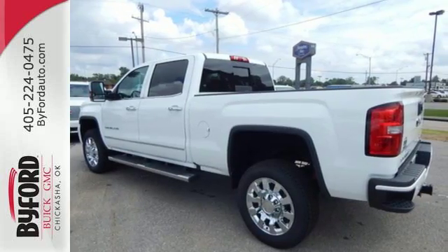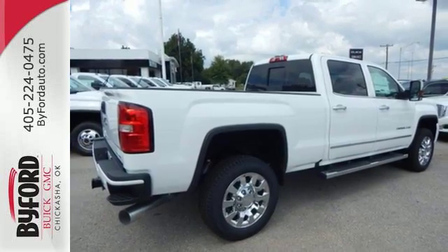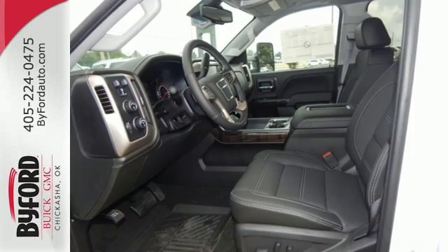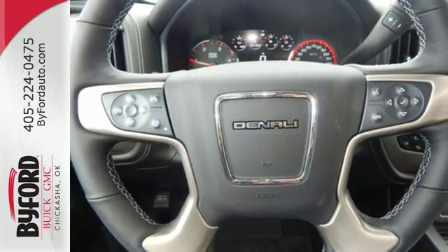Inside you'll enjoy a powerful but unexpectedly quiet ride with a center console built with more than enough space for your gloves, hats, and paperwork. With heavy cargo comes heavy protection thanks to StabiliTrak with proactive roll avoidance, which helps you keep the truck straight and on all four wheels.